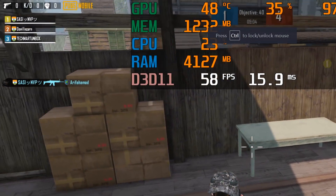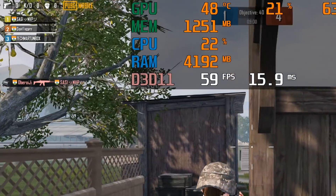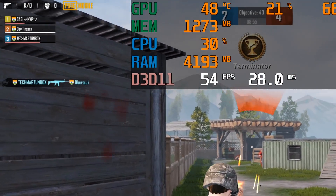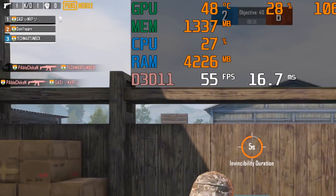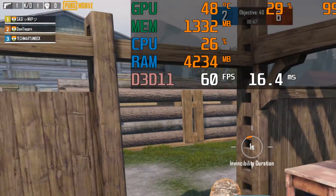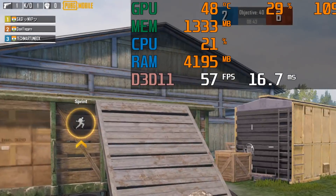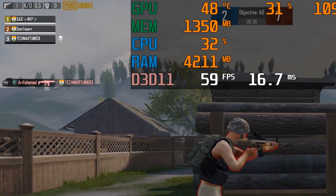I have zoomed in the screen so you can check the benchmark clearly. Don't judge me on gaming — I'm not a pro player. Just keep an eye on the CPU usage percentage and frame rates. This is what we're going to notice in this video.